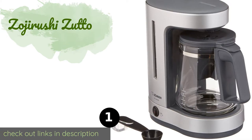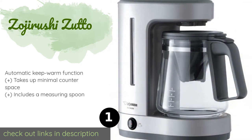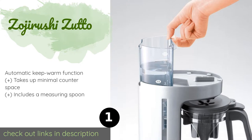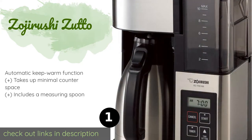Number one is the Zojirushi Zutto. Coming from a century-old manufacturer, the low-maintenance Zojirushi Zutto is equipped with a charcoal filter that lasts up to two years before it needs to be replaced. It comes with a concealed reservoir on its rear that's simple to remove and clean. The price is around $70. Check out the product link in the YouTube description below.